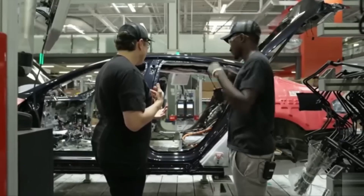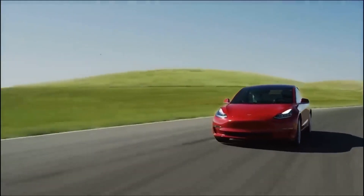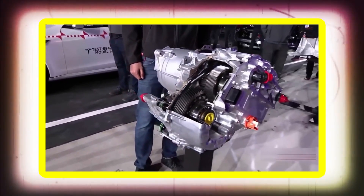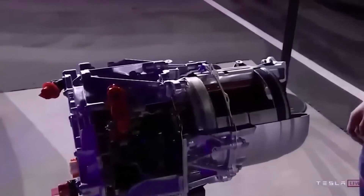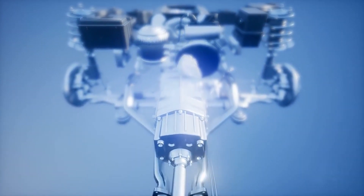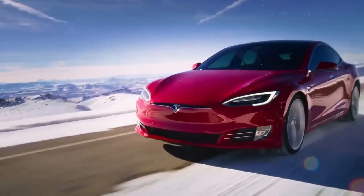Before we start, make sure you subscribe to our channel for more videos like this. In this video, we'll be talking about Tesla's new motor technology — the hairpin motor — which promises to revolutionize the electric vehicle industry. We'll explain the basics of electric motors, how Tesla has been designing its own drive units, and the benefits of the hairpin motor. So if you're interested in learning more about how Tesla is pushing the boundaries of electric vehicle technology, then keep watching.